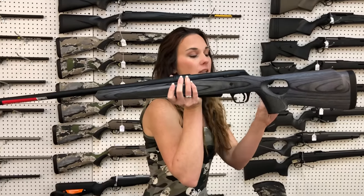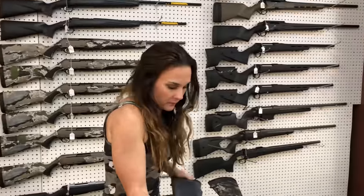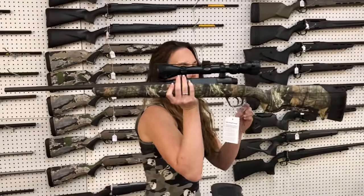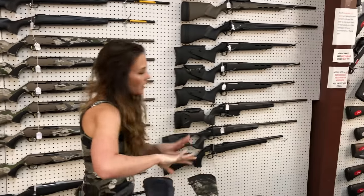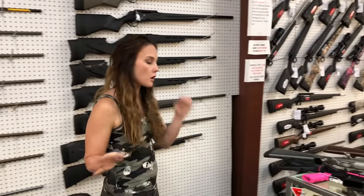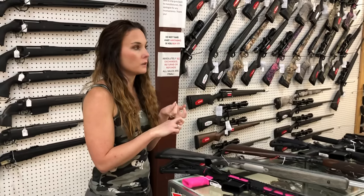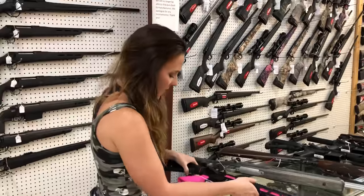Winchester XPR in the .270 laminate thumbhole stock, $720. Savage X's camo with the scope — this particular one is a .30-06 — she's going to be $420. Huge variety of Savages in stock, all different calibers. Muddy Girls are here, standard black, standard Axis, Axis 2s, 110s — you name it, we just about got it.